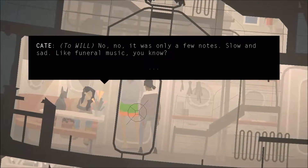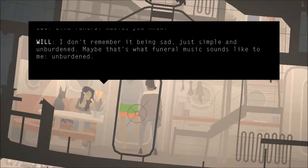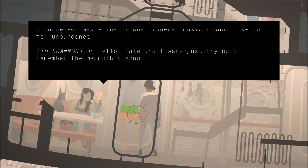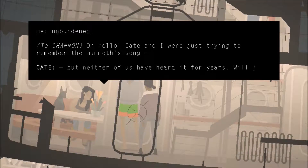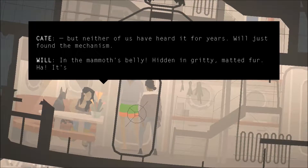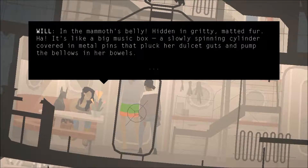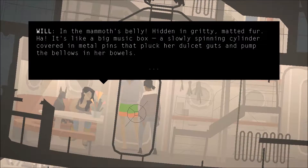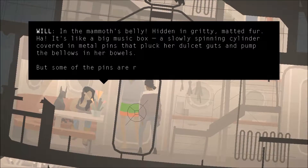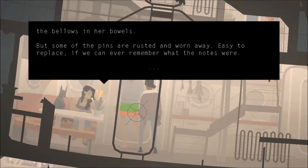It's only a few notes. Slow and sad. Like funeral music, you know. I don't remember being sad — just simple and unburdened. Maybe that's what funeral music sounds like to me. Unburdened. We're just trying to remember the Mammoth's song. Neither of us have heard it for years. We'll have just found the mechanism in the Mammoth's belly, hidden in gritty matted fur. It's like a big music box — a slow-spinning cylinder covered with metal pins that pluck her dulcet guts and pump-like bellows in her bowels. But some of the pins are rusted and worn away, easier to replace if I can remember what the notes were.